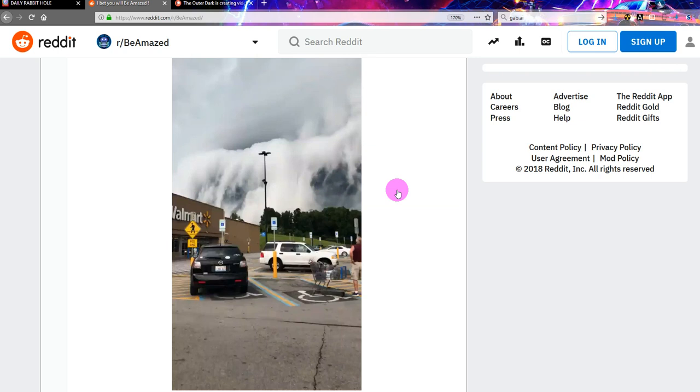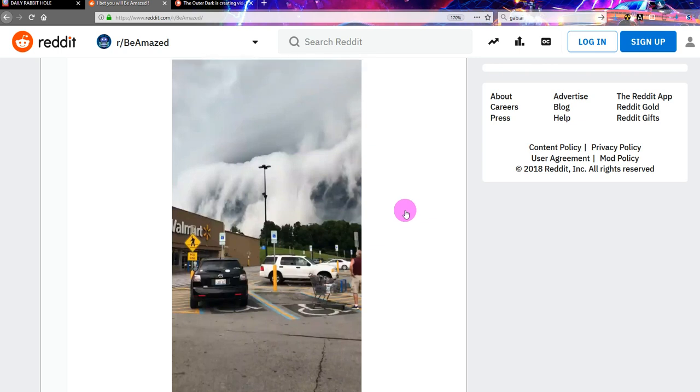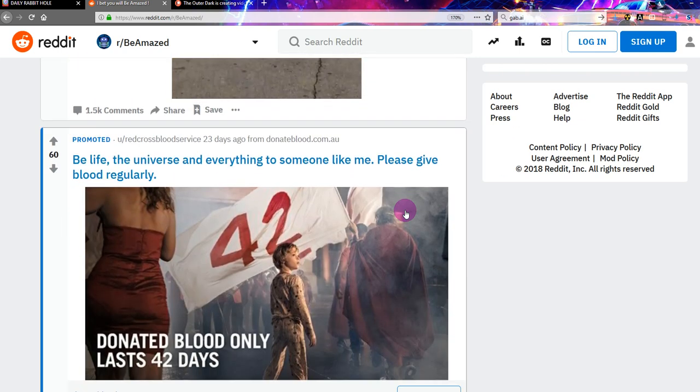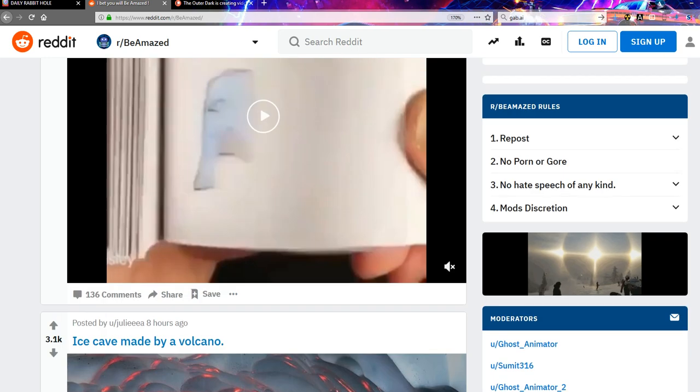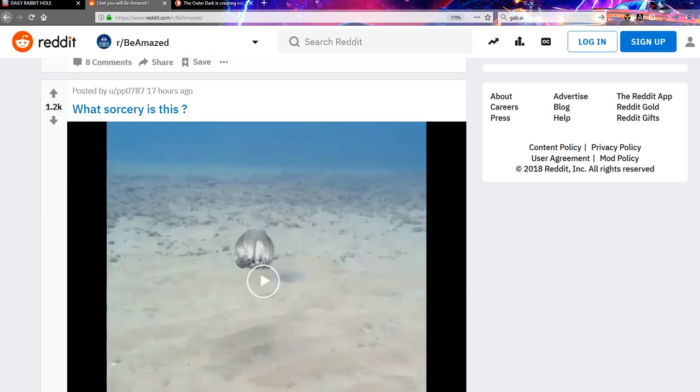Is it a random picture? The only way to find out would be to look at the forensics in Photoshop. Is that promoted? You can't tell these days. Here we are at number five — be life, the universe, and everything to someone like me. Promoted. I can't even tell it's an ad anymore. That's four anyway. We've done four. Let's get past the ad.